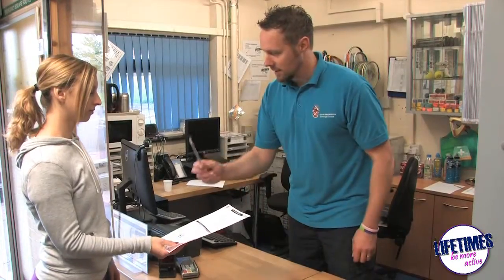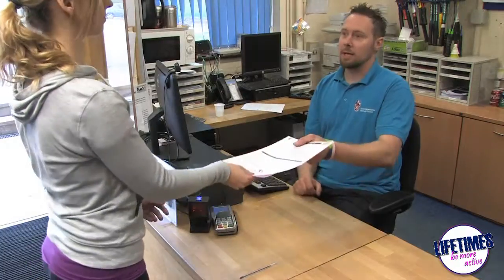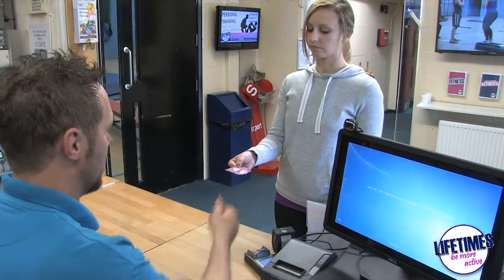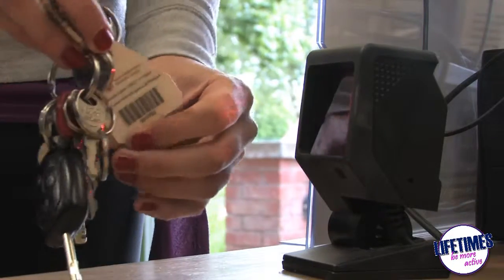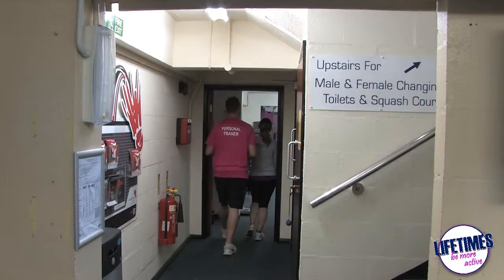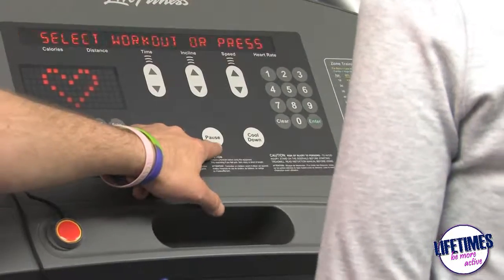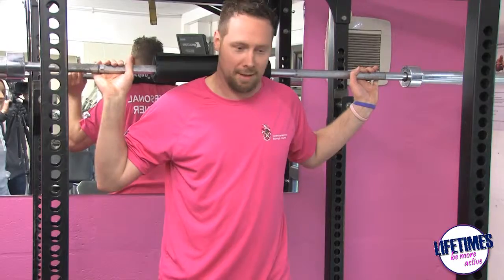If you're interested in joining our fitness suite, just take an application form, complete it with a member of staff, and we'll issue you with a membership card. You can either use the traditional card to scan in upon each visit or use our keyring fob. Should you need an induction, we can provide that for you — a member of staff will take you through a program specific to your goals and needs and show you how to use the equipment safely and correctly.